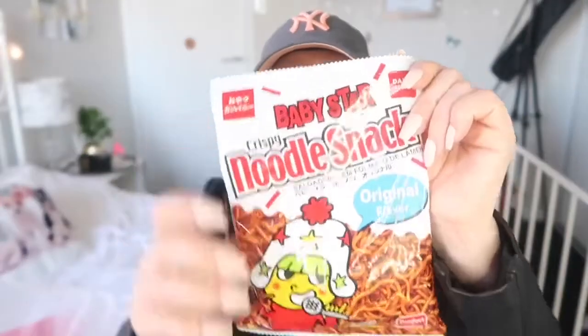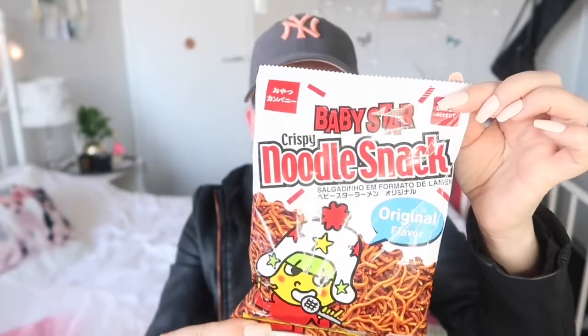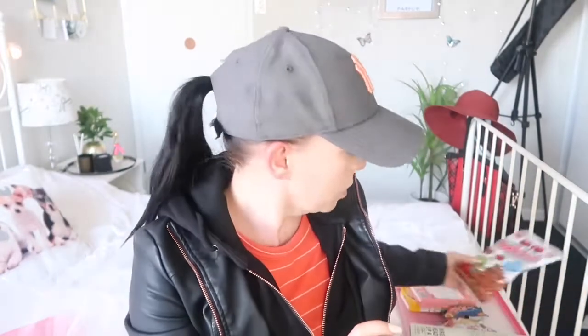Also for my boy, I got these noodles — just a pack of plain fried noodles. He absolutely adores stuff like that so I'm sure he'll enjoy them.